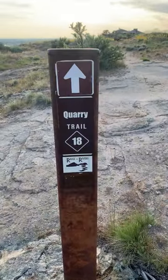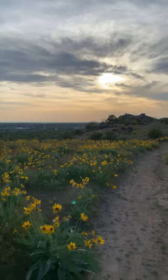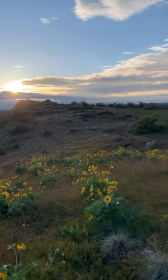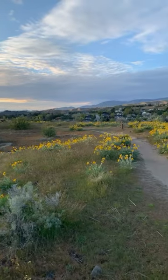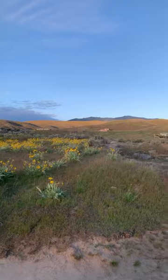Three best wildflower hikes in Boise. Let's go. Trail number one is Quarry Trail. This is set up on the hill off of Table Rock Trail. It's an off-leash controlled dog trail and it has the most phenomenal panoramic views of surrounding mountains and Table Rock.